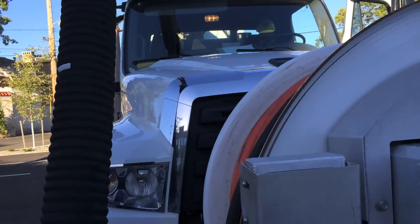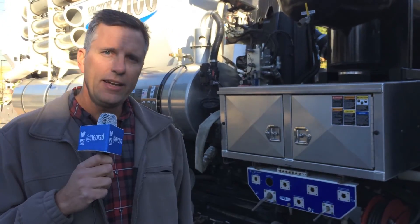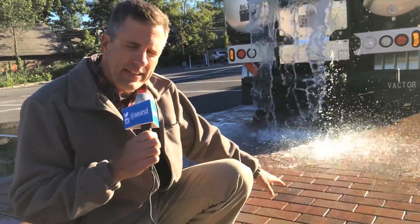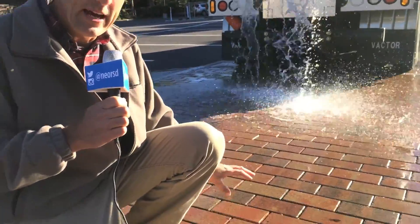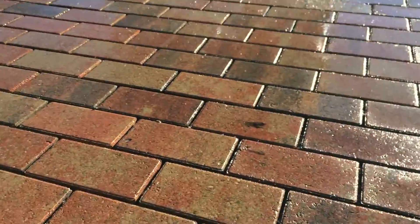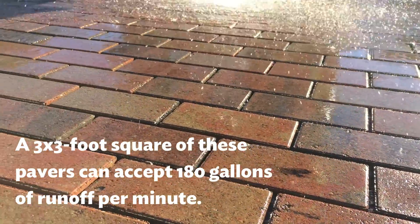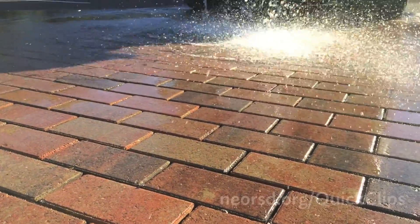So today we're out here with our vac truck from the sewer district. We're going to let some water out of the back tailgate and see how the system works. We're looking at the permeable paver installation with water being dumped onto the surface, and as you can see, the gaps in between the bricks allow for that stormwater to infiltrate down into the storage reservoir below. As that water infiltrates through the surface, it'll get down into that storage reservoir and work its way down into the sands below.